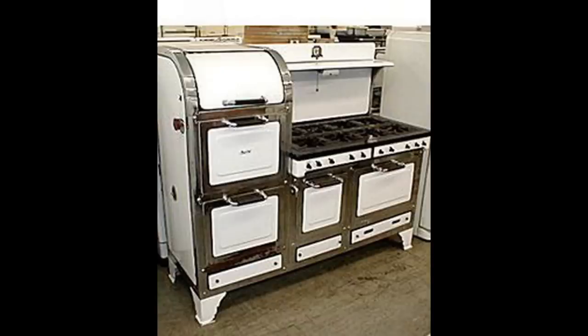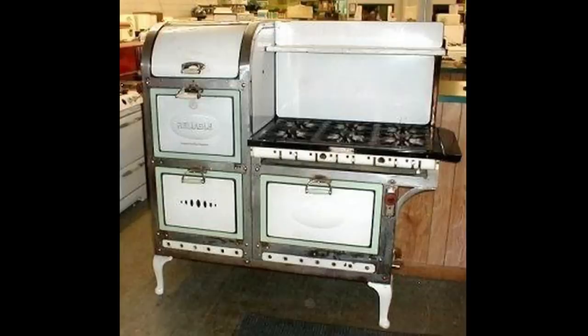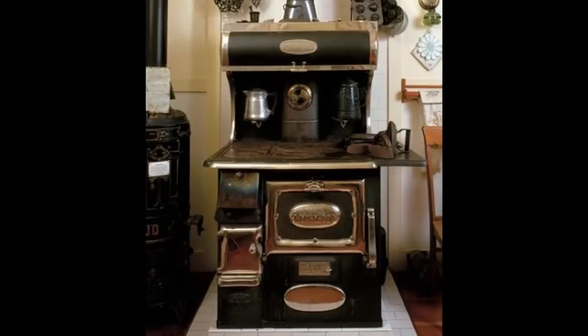Over the years, ovens have advanced, but you certainly can't get one like this anymore unless you buy it restored. If you look online, there are a few companies that do just that. This was something that was essential for large families and gatherings in the past.